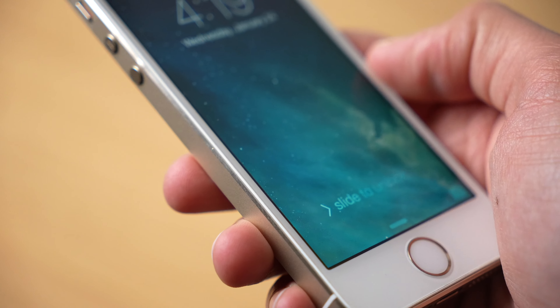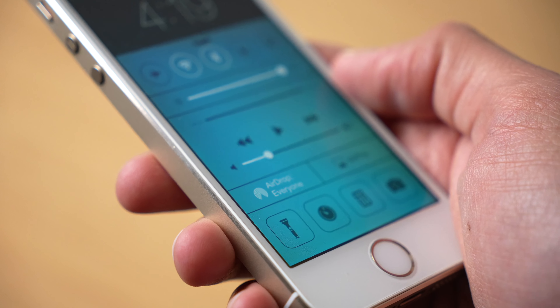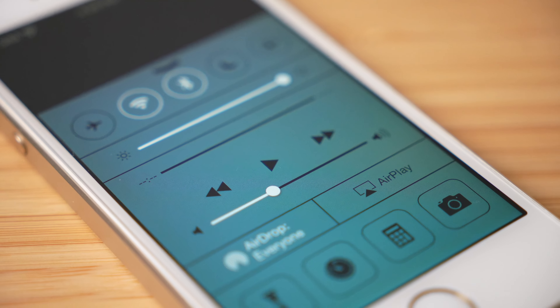The iOS 7 control center was almost perfect. This was the first ever software released by Apple to include this new way to interact with your device by simply being able to swipe up from the bottom. This gave you access to a lot of different controls like volume controls, skipping songs, turning your Wi-Fi on and off, and so on. It was honestly a really cool feature that was definitely worth updating your iPhone for at the time.